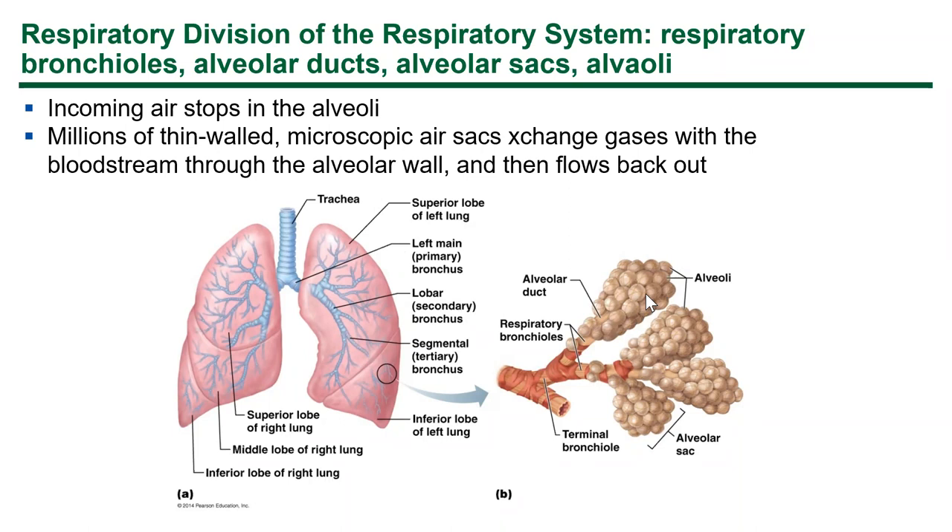You have a bunch of blind pouches at the end of your airway — these are the places where gas exchange takes place. They're very thin-walled, squamous epithelium, which keeps the diffusion distance very small, allowing diffusion to be fast. Air doesn't spend much time in your lungs, so you want that diffusion distance small to collect as much oxygen as possible and dump as much CO2 as possible into the environment.